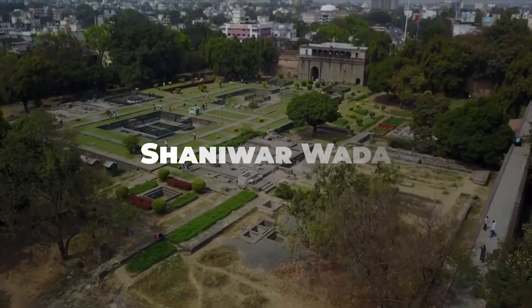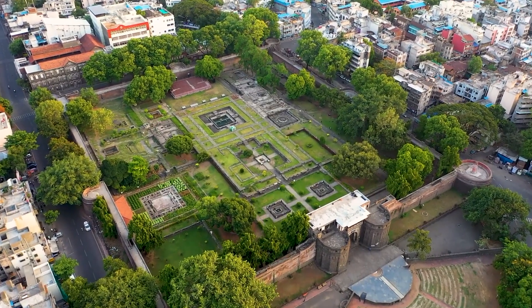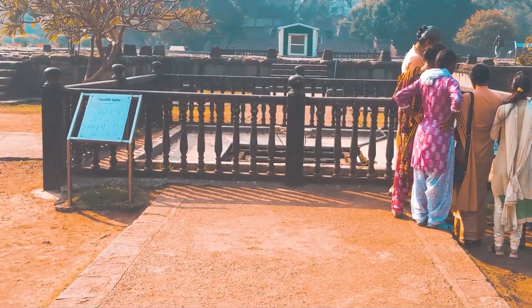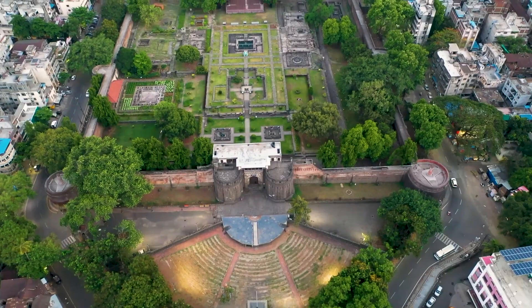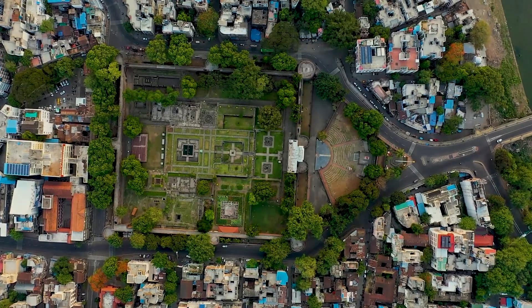Start your journey at Shaniwar Wada, the historic fortress that was once the seat of the Peshwa rulers of the Maratha Empire. Explore the grand gates, massive walls, and the remains of palaces that tell tales of a bygone era. The light and sound show in the evening brings the fort's rich history to life, making it a top attraction in Pune.